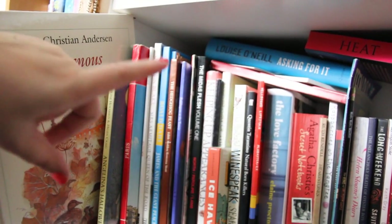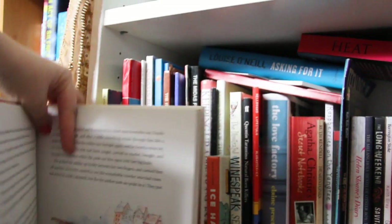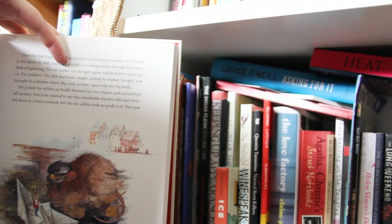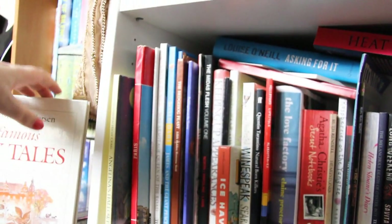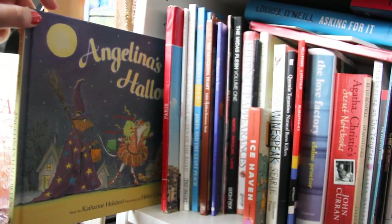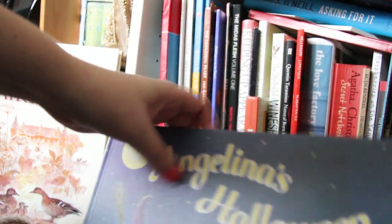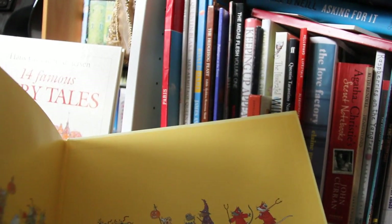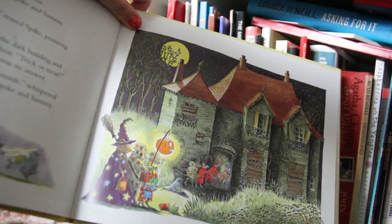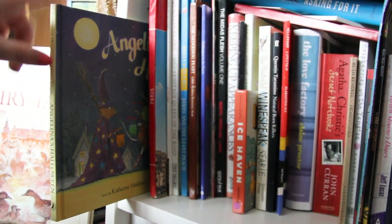I'm actually holding the camera so sorry if it's a little bit shaky. We have Hans Christian Andersen's 14 Famous Fairy Tales — heavily illustrated with gorgeous beautiful illustrations. We then have Angelina's Halloween — Angelina Ballerina, who's like a mouse who's a ballerina. It's a gorgeous children's book. If you have little children or you yourself are into Halloween, the artwork is absolutely beautiful. It's about Angelina not being a team player and learning to look after your siblings.